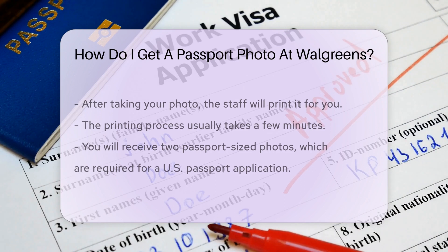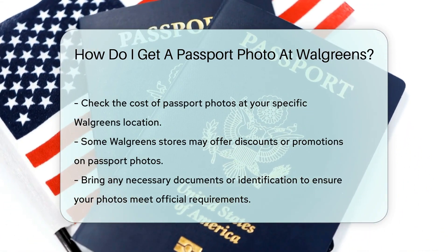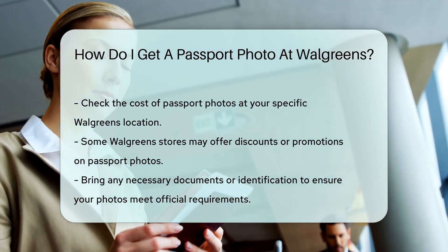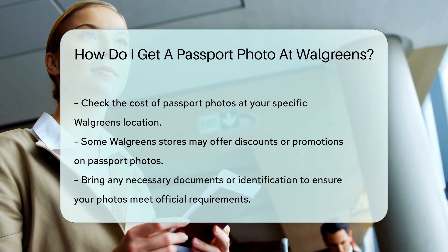The cost of passport photos at Walgreens varies, so check the price at your specific location. Some stores may offer discounts or promotions. Remember to bring any necessary documents or identification with you — this ensures that your photos meet all official requirements.